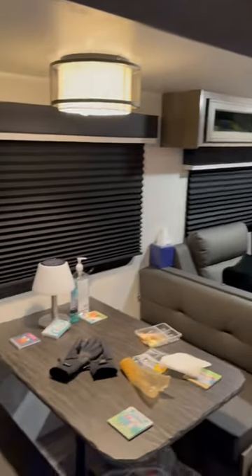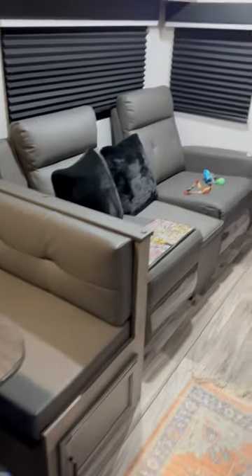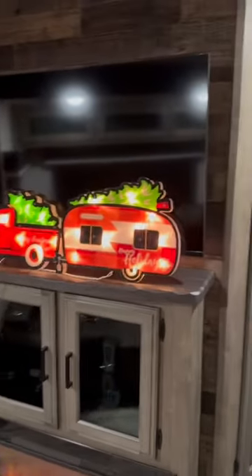Coming out here, we enter into what we call the living and dining area. We've got a full dining area with a booth dinette. We've got a couch, and across from the couch, I've got my TV and fireplace.